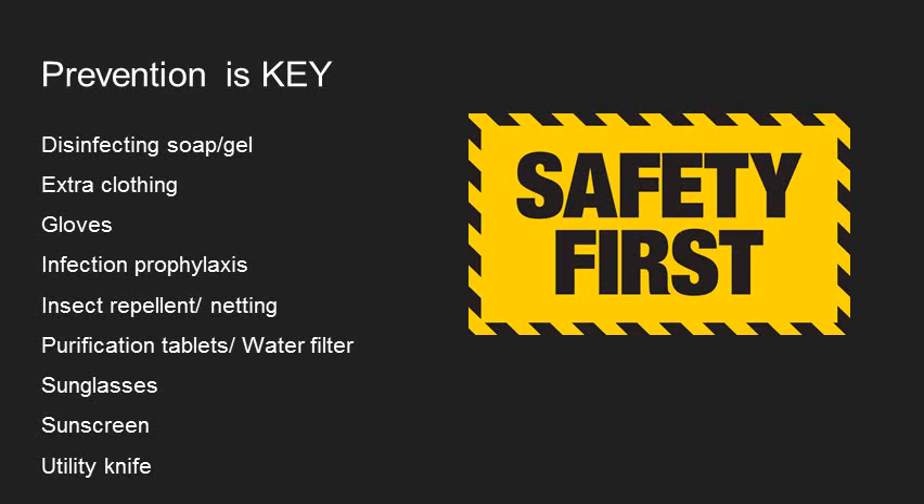You also want to have things for prevention — that's one of the P's in PAUSE. That includes disinfecting soap and gel to prevent infection, clothing to prevent cold injuries, gloves, infection prophylaxis like antibiotics, insect repellent and netting, water filtration, sunglasses, sunscreen, and a utility knife.